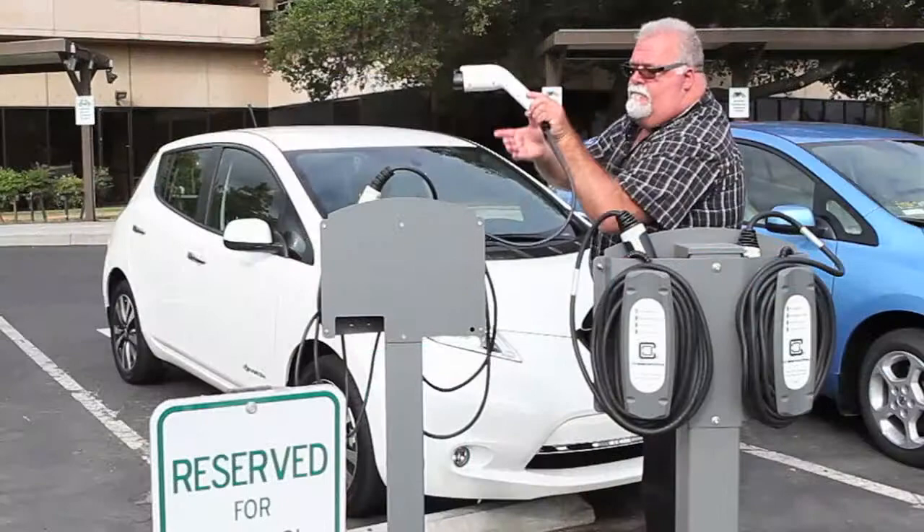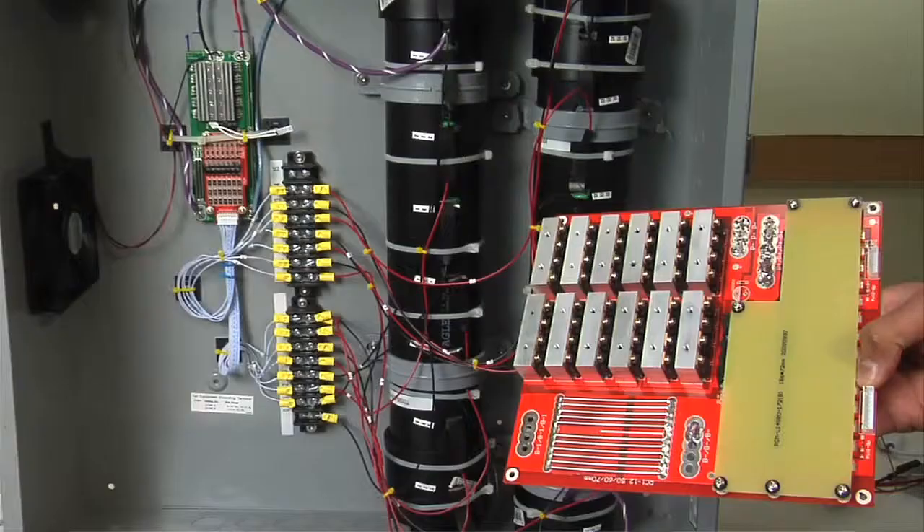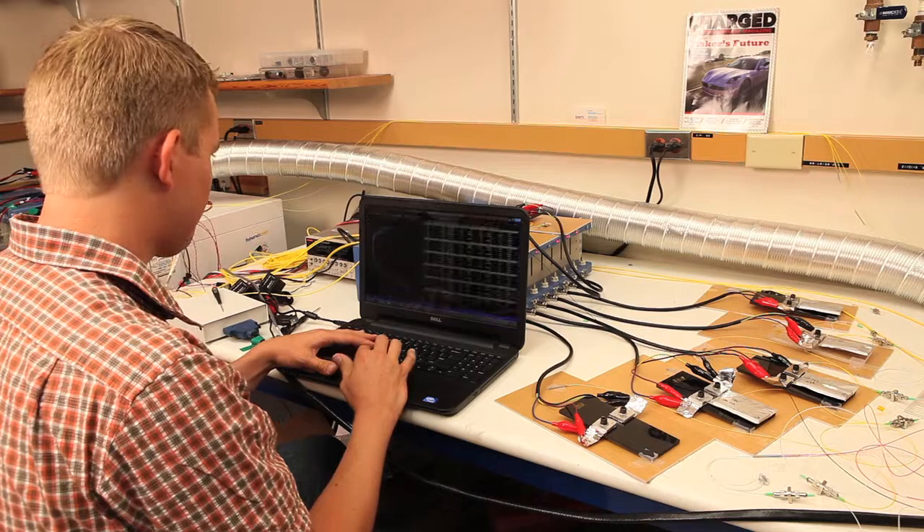Hybrid and electric vehicles are important parts of the world's clean energy strategy today, though they're struggling to gain mass consumer adoption due to the high cost of battery packs, range anxiety, reliability, and other concerns. A lot of these issues can be arguably attributed to how batteries are managed today, using weakly informative electrical sensors.